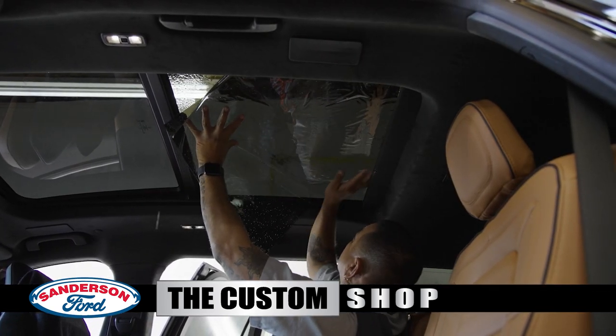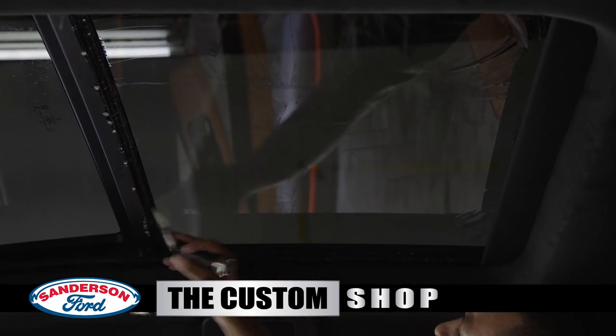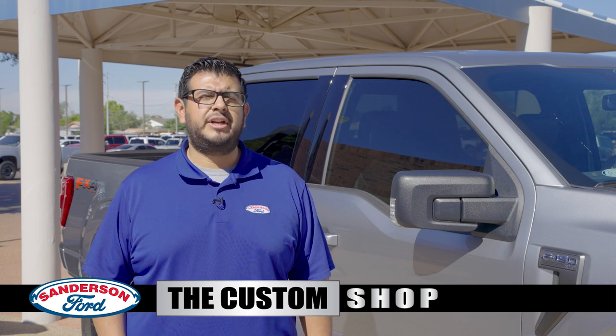Looking for some peace of mind? Expel Window Tint is backed by a lifetime warranty, so you don't have to worry about any peeling, cracking, bubbling, or miscolored tint. Bring it in, and you can be assured it'll be taken care of.